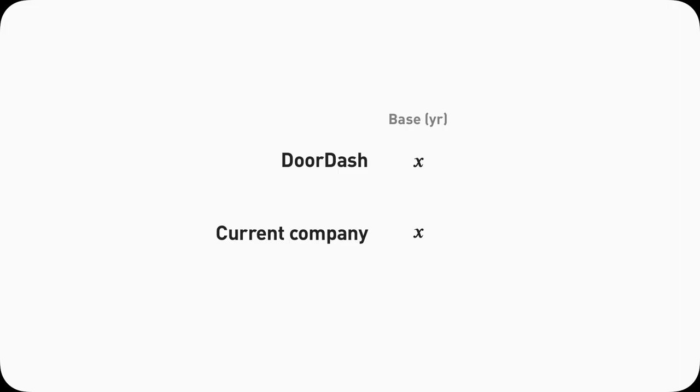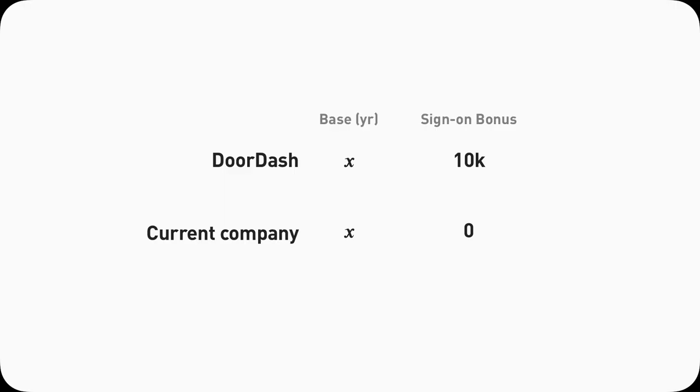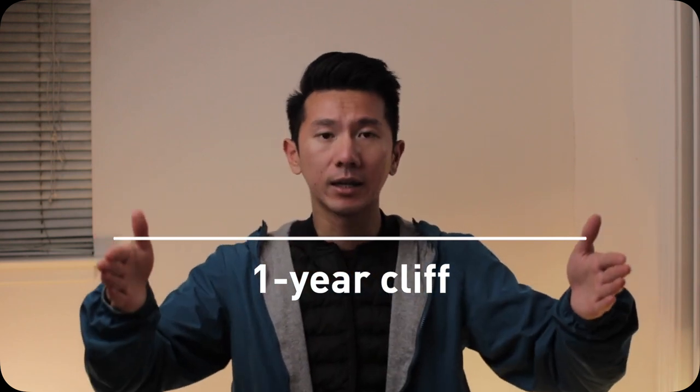Offer number three: my current company. I got this offer after I had already joined DoorDash, meaning I was already working as a full-time designer in Silicon Valley. The base pay came out — magically — the same as DoorDash. However, they did not have a sign-on bonus. I didn't want to reveal my DoorDash compensation to them, hoping they might offer a higher base pay. That didn't happen, and they didn't give me a sign-on bonus either, which meant from a compensation standpoint it was actually a worse offer. So I had to approach it differently. One key rule: a sign-on bonus tends to have a one-year clip, meaning if you leave within the first year, you have to give it back. If I joined a new company, I'd have to return that $10K sign-on bonus to DoorDash.